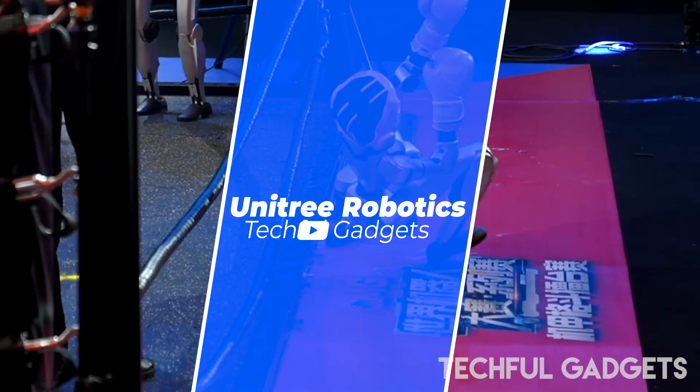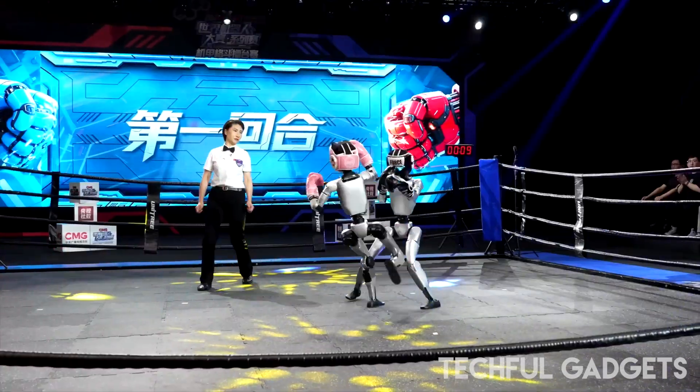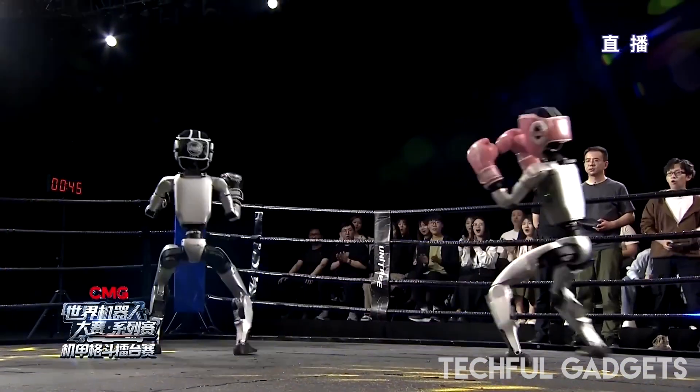The future of combat just punched its way into history. China's robotics pioneer Unitree just live streamed the world's first ever humanoid robot boxing match. And yes, it was as wild as it sounds.